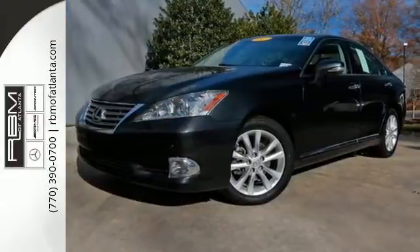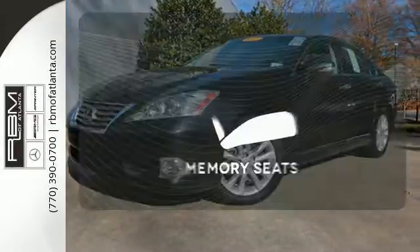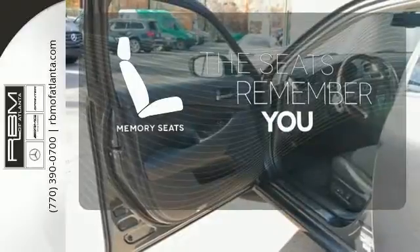A power glass sunroof, chrome grille, and a tire pressure monitor. Let the memory seats adjust to your preferred setting.